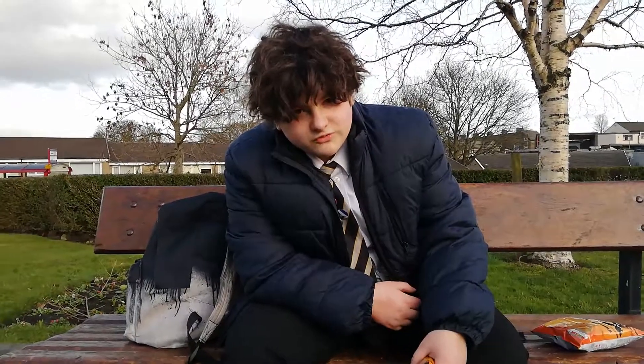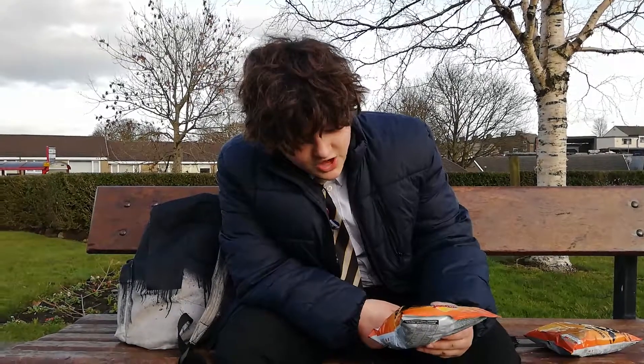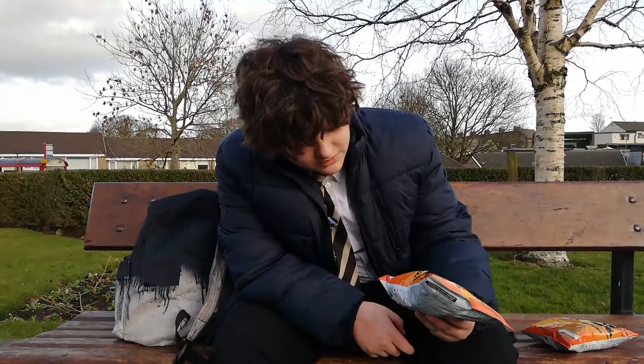Hello lads, welcome to Crispy View episode 7. Today we're going to be reviewing Walker's Max deep ridge paprika flavored potato chips.